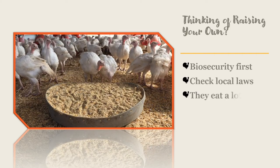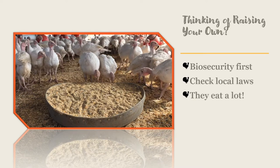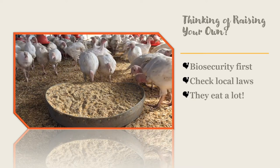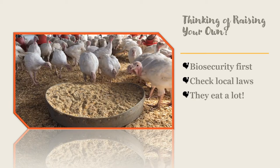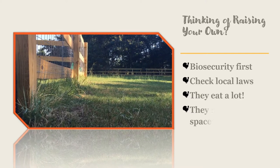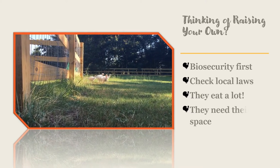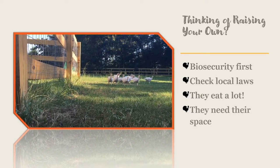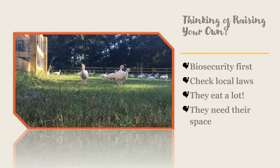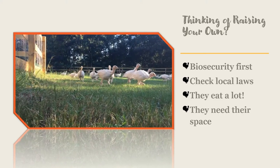Turkeys eat a lot and feed can get expensive. Cutting corners on feed or trying to meal feed can stress your turkeys — turkeys should never run out of feed. Not only do they eat a lot, but they need their space as they grow. You will need to consider carefully if you have the space to get this job done.